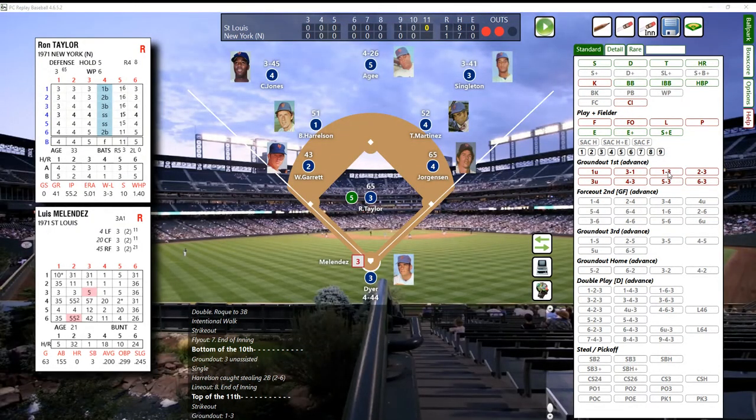Quick and easy - regardless, you can play Strat, you can play Payoff Pitch, you can play Inside Pitch, it doesn't matter. This will keep all the stats for you - that's what really excites me about this. You can play APBA, Status Pro, all the games that are out there. Here's Luis Melendez - that's a 43, and a 43 will be an out. Bounce to second base, picked up by the second baseman Martinez, over to first, and that retires the side - three up and three down in the top of the 11th for Taylor.